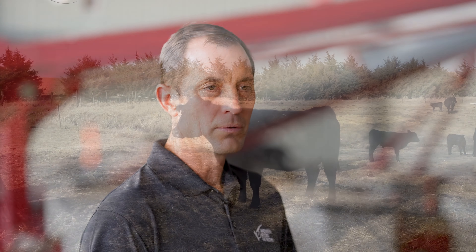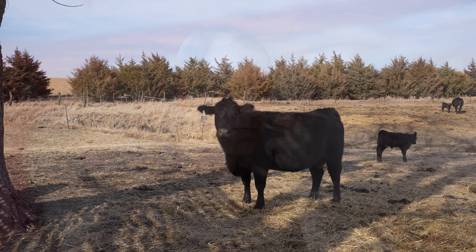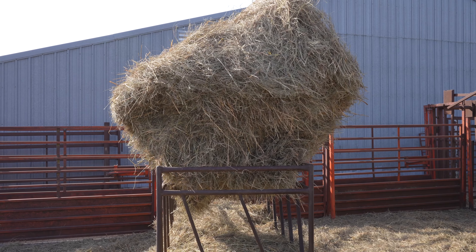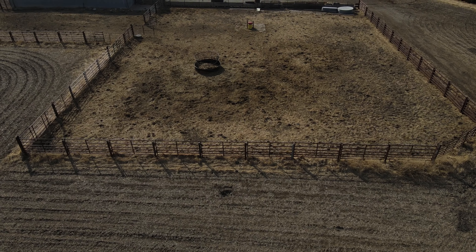Our calves we actually will wean probably around the middle of September, and we will feed them for probably 30 to 45 days on our own farm. Then we usually take them to the local livestock auction and they'll be sold as feeder cattle. We don't really grind a lot of our own feed — I actually purchase it from the co-op. It's just easier; I don't have a lot of time and I don't really have the equipment for it. We mainly just bale our own hay and feed that to them throughout the winter, and that seems to keep them in good shape.